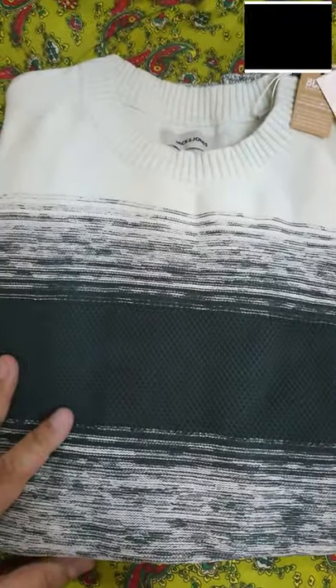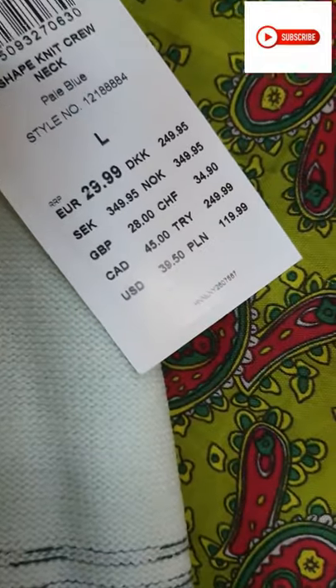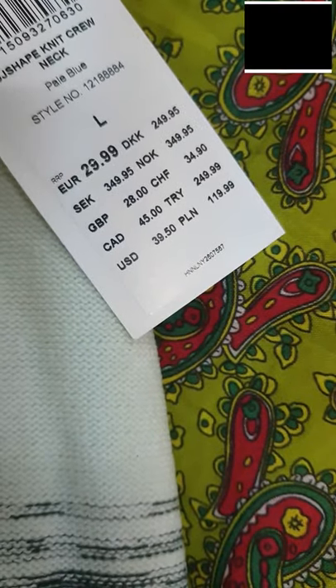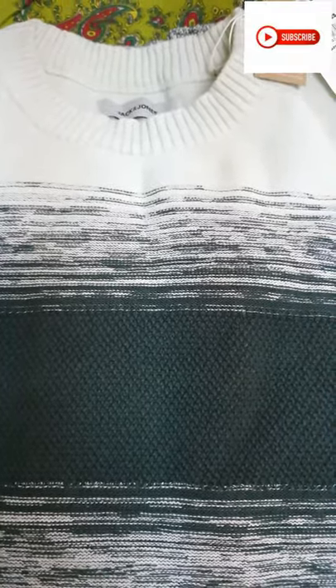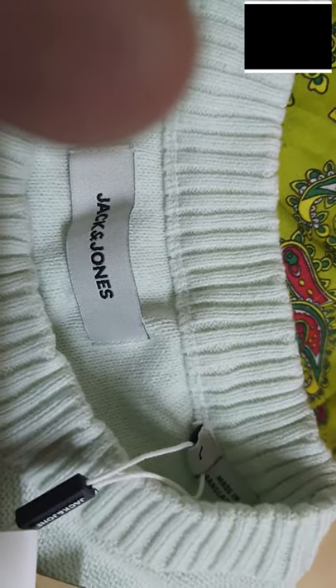As I promised yesterday, I'm going to go into the reviews of these few items from Jack and Jones. Here's the first of them — it's a jersey, and as you can see, it says 'large'.